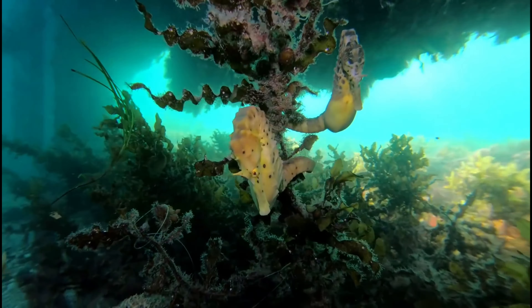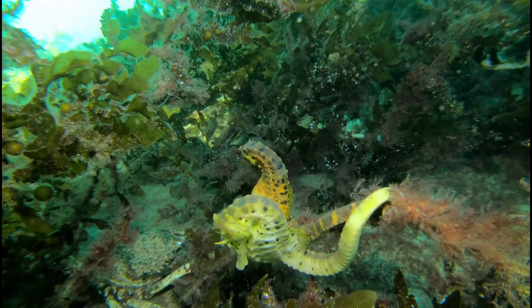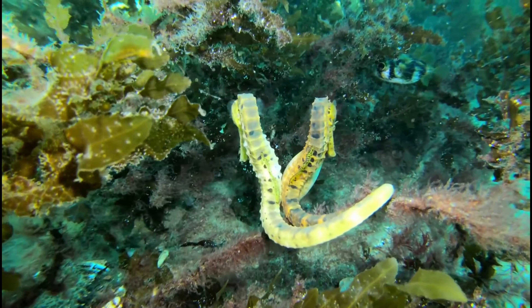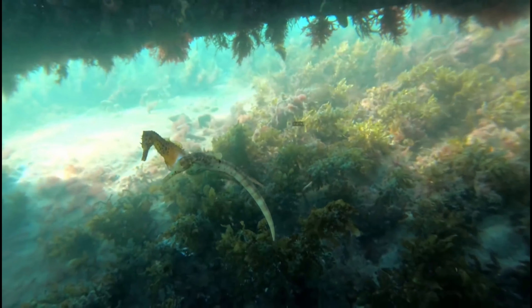While this is happening, the female seahorse has completed her part of the reproductive process and goes off on her merry way. However, she will come back to visit the male seahorse on a daily basis, to say hello.